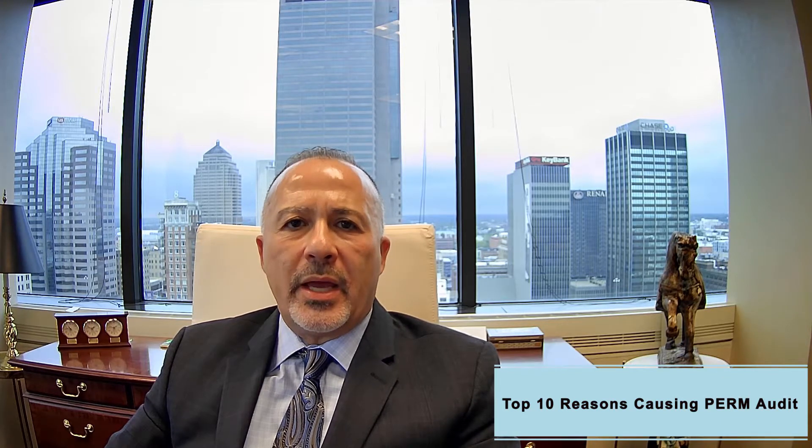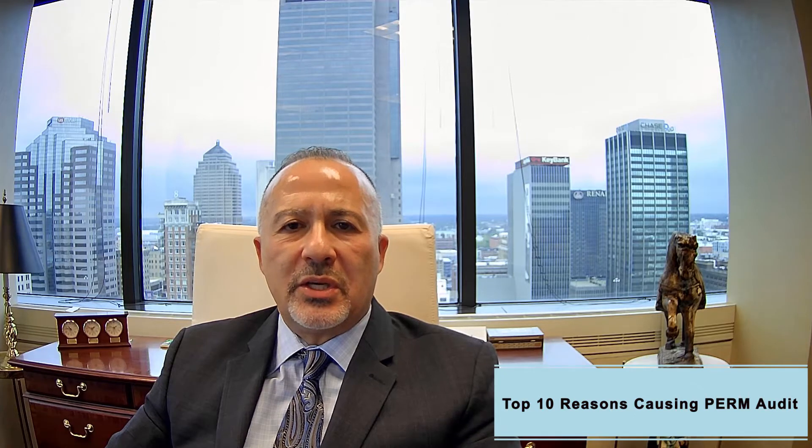Today's topic is the top 10 reasons why a PERM application will be audited. Some of those things listed here in this video — I hope you'll find it useful. Some of those things we can avoid, others we cannot. For those things we cannot avoid, it's important to learn upfront so we can take advanced planning to allow for the additional time the PERM application will be in audit.